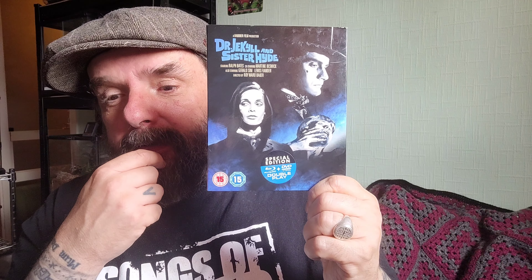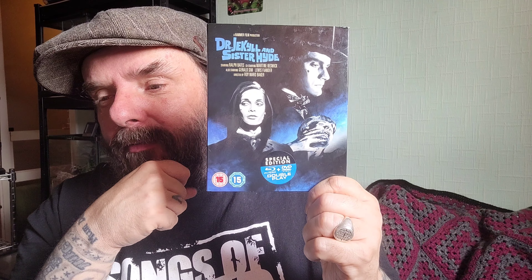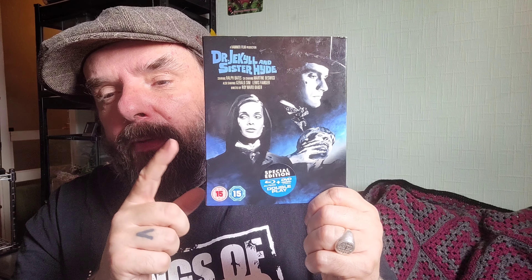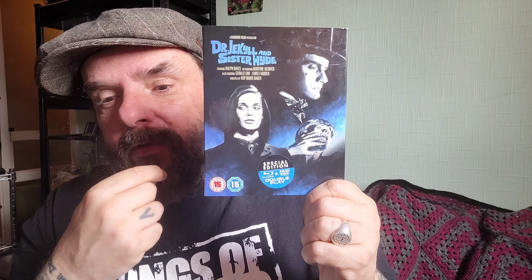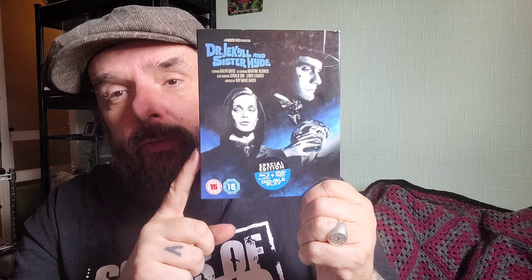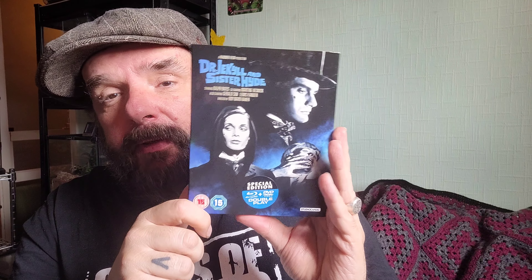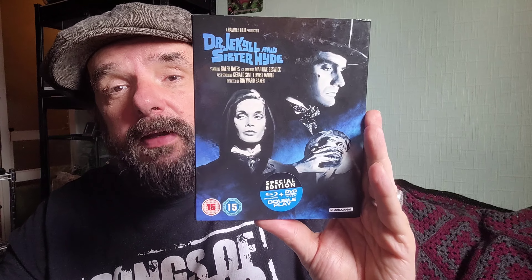Having Burke and Hare in there — they were like real characters in London back in that time. There was even a film made about Burke and Hare, not by Hammer, but with Simon Pegg and Andy Serkis playing Burke and Hare — a comedy horror, that's a really good film. But yeah, watch this film, it's a 10 out of 10 from me. It's just one of the best Hammer films ever made. If you haven't seen it, you're missing out.